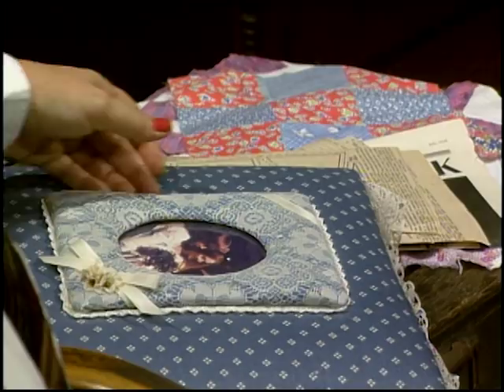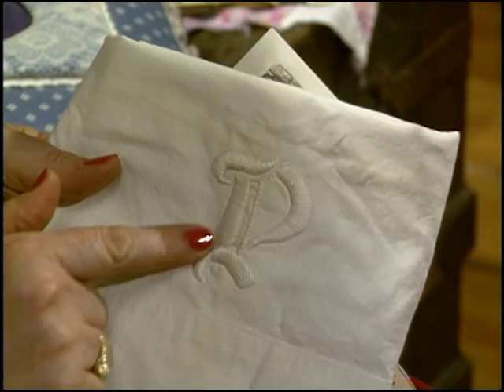Ann remembers those trips to the outhouse with the Sears catalog. Now, our grandmother Josephine gave a piece of the lace from her wedding dress to Ann so she could use it in her photo album. What a treasure! You could tell that Josephine was very meticulous just looking at her handwork. This is a pillowcase that she monogrammed right here — what a beautiful P for Parker.